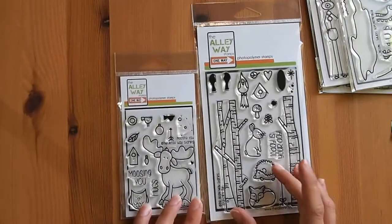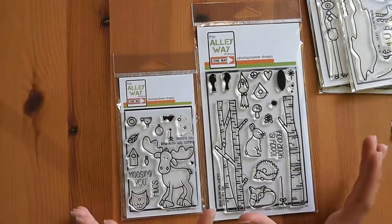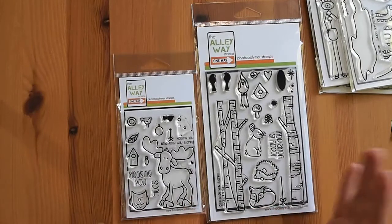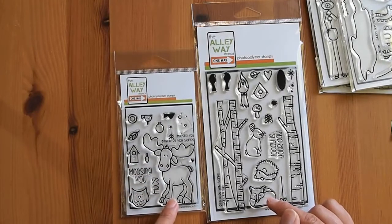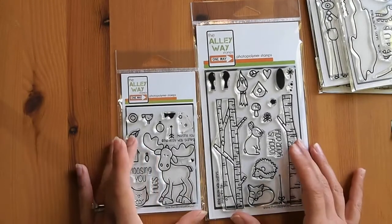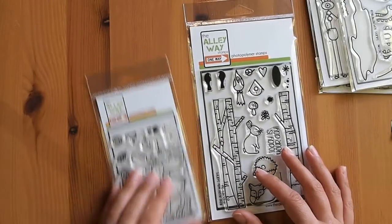What I like about Alleyway stamp sets — I love Lawn Fawn, but Lawn Fawn is very cute. Sometimes I'm trying to make a masculine card and I want something a little bit quirky, like this moose who looks like he's caught in the headlights staring at you. Just something a little bit not so cutesy to make scenes for more masculine cards.